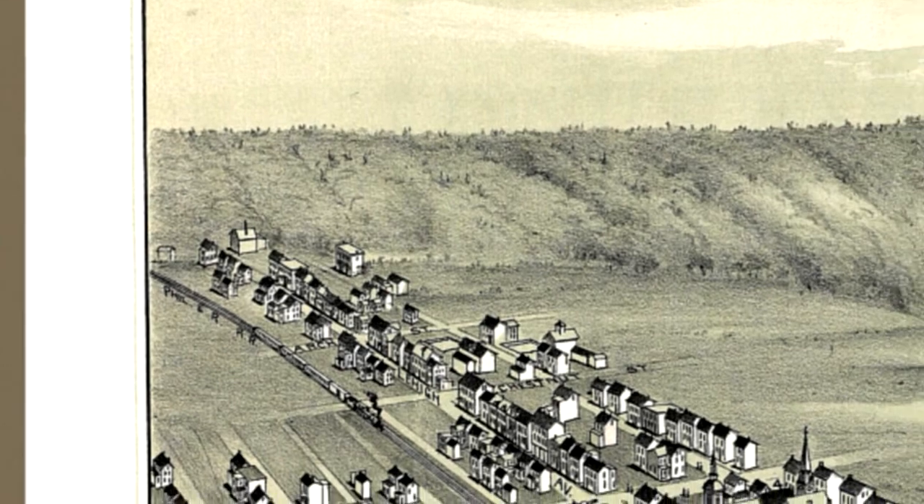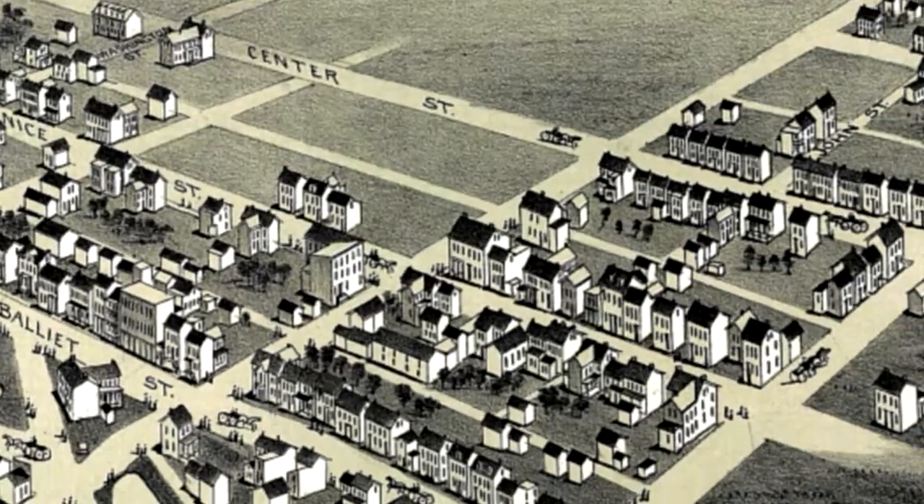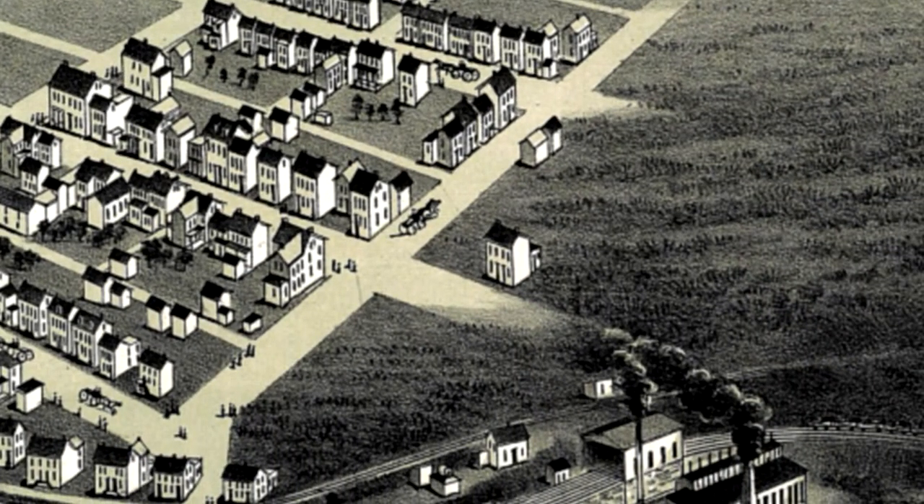Unlike traditional maps, panoramic maps often highlighted the commercial aspects of a town while also clearly showing many local residences.